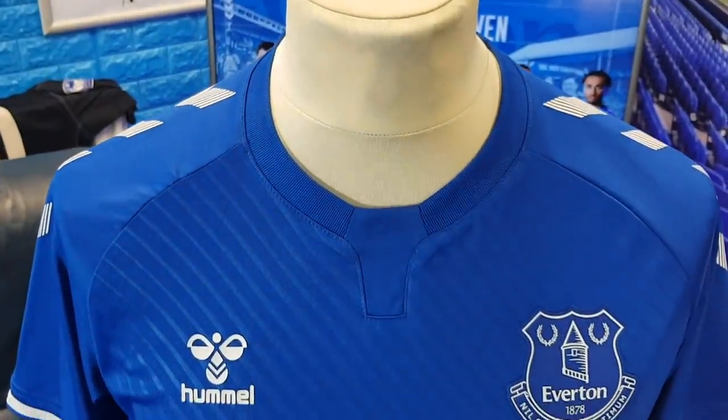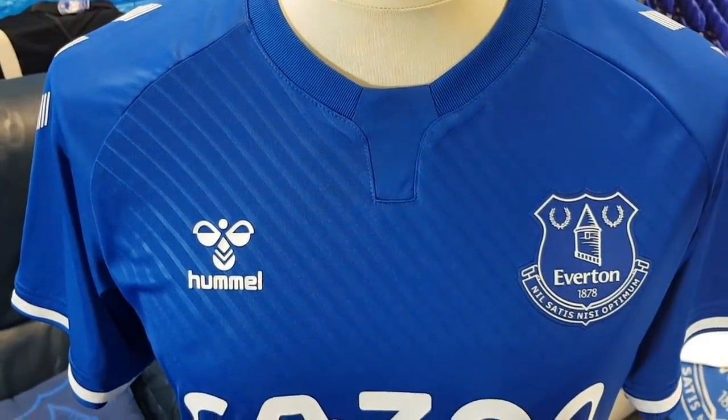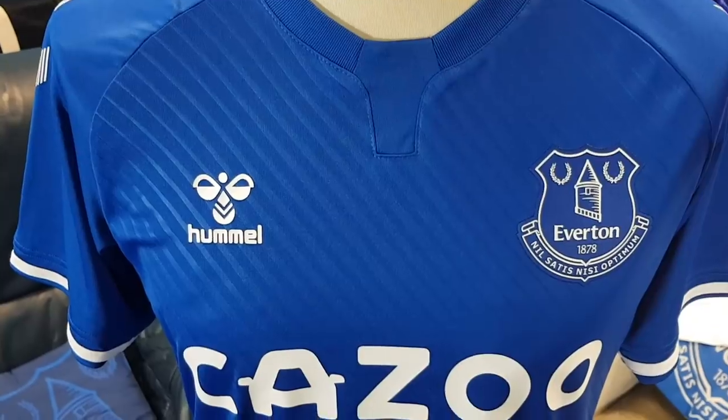Welcome to Toffee TV. We've got the brand new Everton shirt from hummel for the 2020/21 season here it is in all its glory, just unveiled today. Looks good — what are your thoughts? I really like it. For me it's the best home shirt we've had for a number of years.